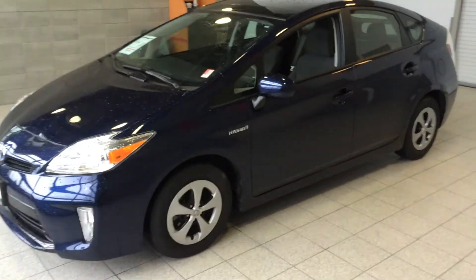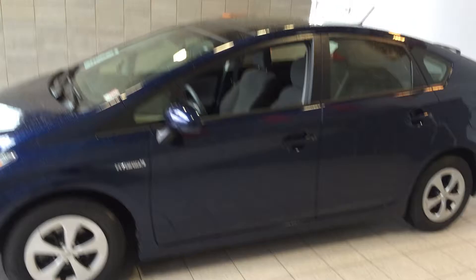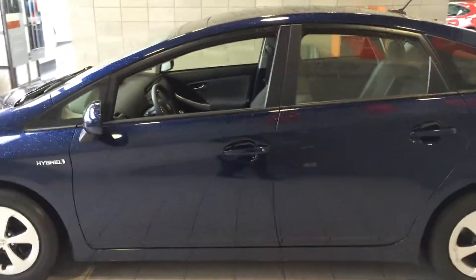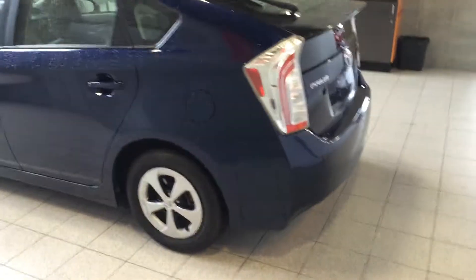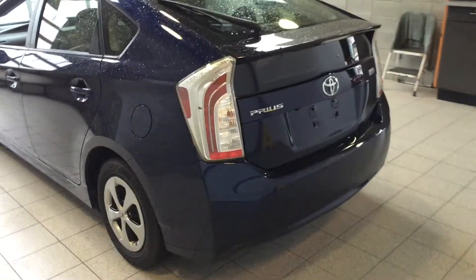Welcome to ValleyToyota.ca. We're going to take a look at a fresh trade. This is a 2013 Toyota Prius liftback. The purpose of the video is to give you a little more detailed look at the car in real time.